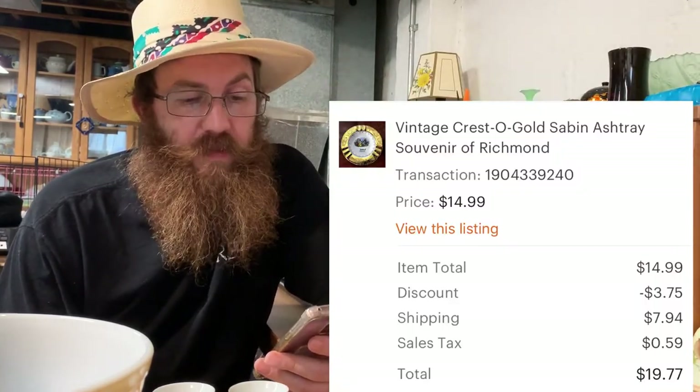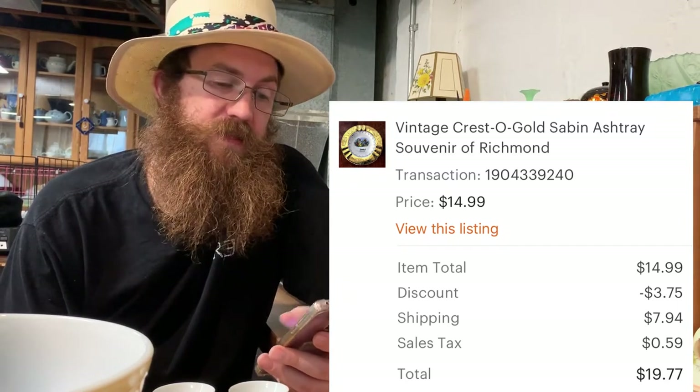Next was a vintage Cresta Gold Sabin ashtray — a souvenir piece from Richmond, Virginia. I'm a sucker for that gaudy gold look. The buyer was all in for $19.77.